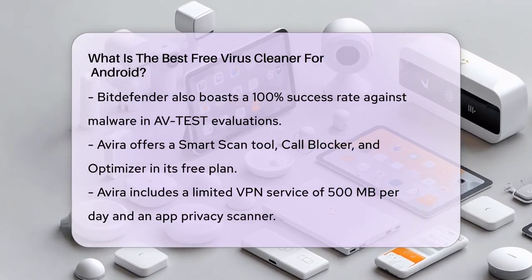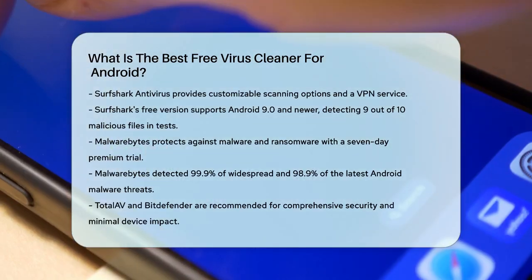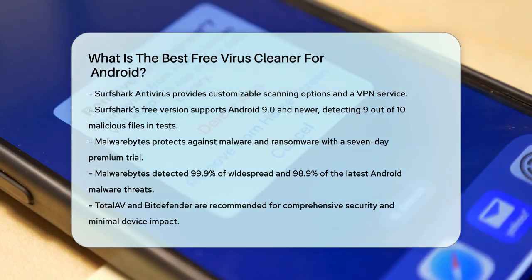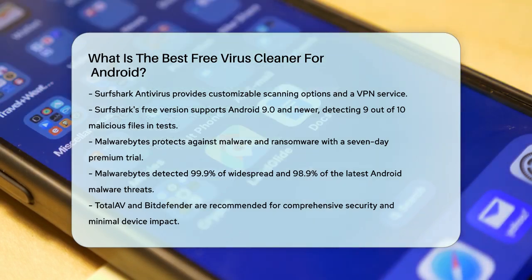Lastly, Malwarebytes is a solid choice for Android safety. It protects against malware and ransomware, and you can get 7 days of premium features when you download the app. Malwarebytes caught 99.9% of widespread and 98.9% of the latest Android malware threats in AV test analyses.